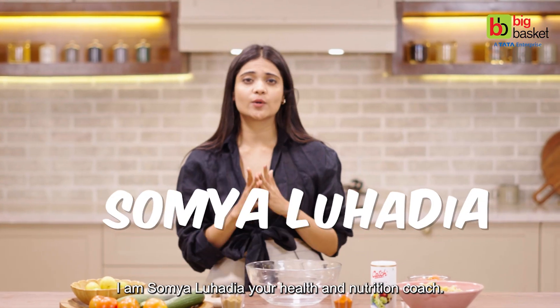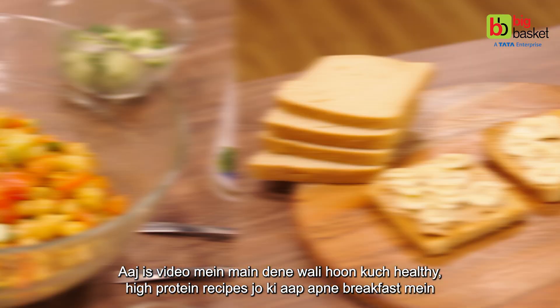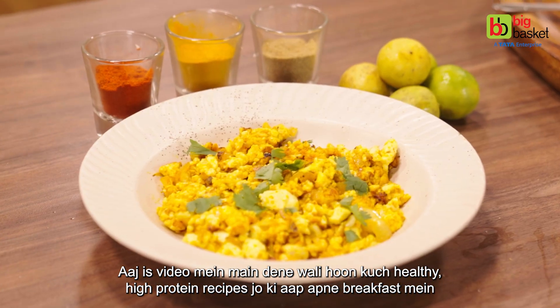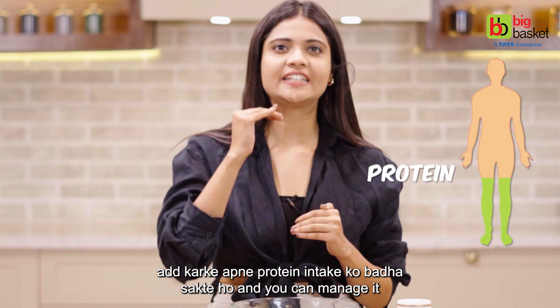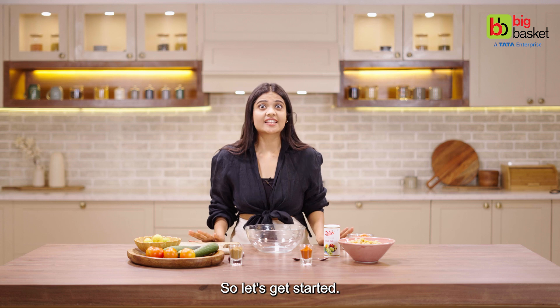Hello everyone, I'm Sommel Uhariya, your health and nutrition coach. And today, I'm going to give you some healthy, high protein recipes which you can add in your breakfast to increase your protein intake, and you can manage it being a vegetarian.